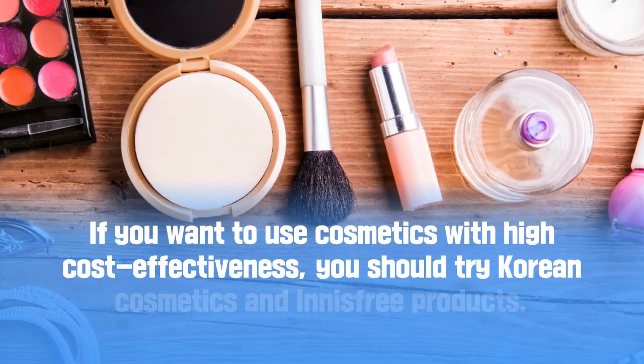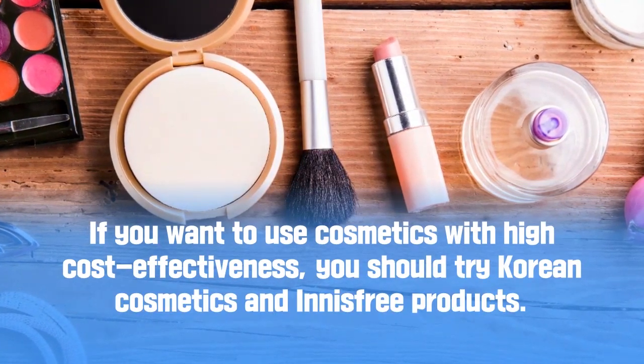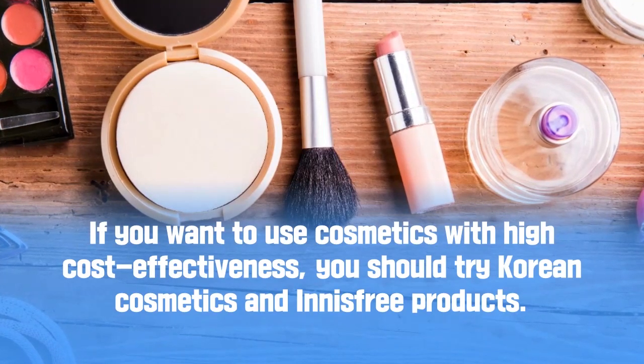If you want to use cosmetics with high cost effectiveness, you should try Korean cosmetics — Innisfree products.